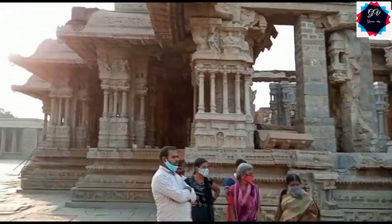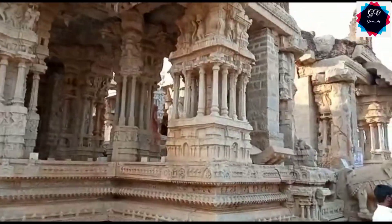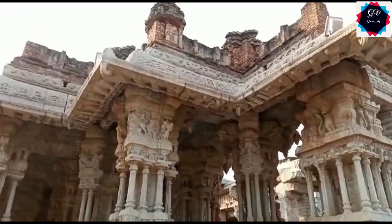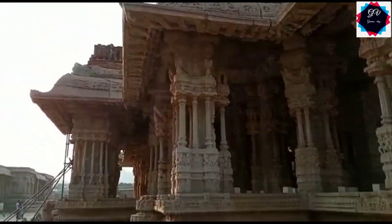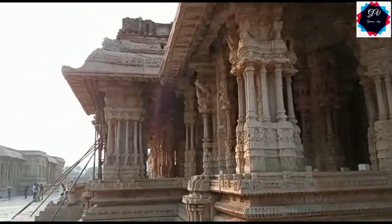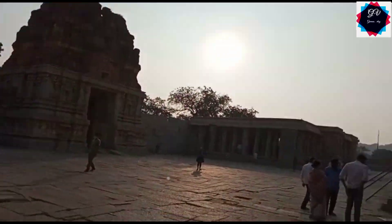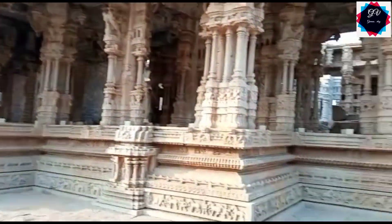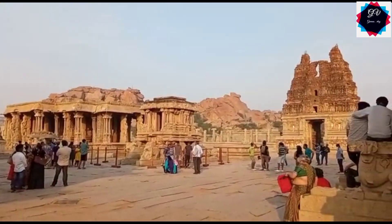Hi guys! Welcome to my channel, Dina Slow. I'm going to show you the first video in Vitala Temple. We have also found the other musical place. The musical place is a very popular musical place. So, let's go!